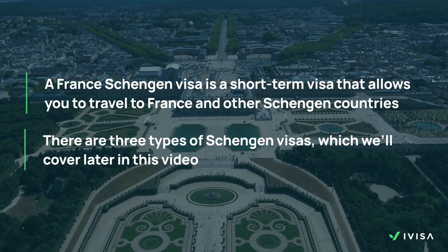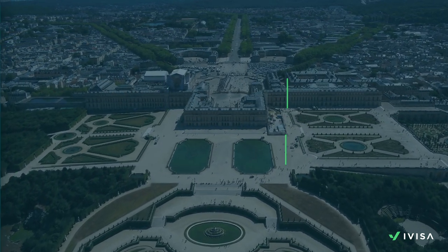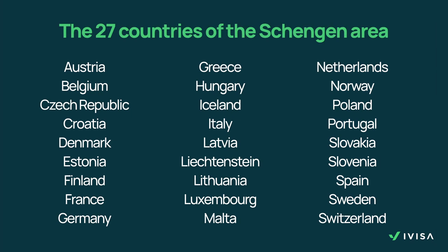There are three types of Schengen visas, so keep watching and we'll cover them later in this video. The 27 Schengen member nations these visas allow you to visit are Austria, Belgium, Czech Republic, Croatia, Denmark, Estonia, Finland, France, Germany, Greece, Hungary, Iceland, Italy, Latvia, Liechtenstein, Lithuania, Luxembourg, Malta, Netherlands, Norway, Poland, Portugal, Slovakia, Slovenia, Spain, Sweden and Switzerland.